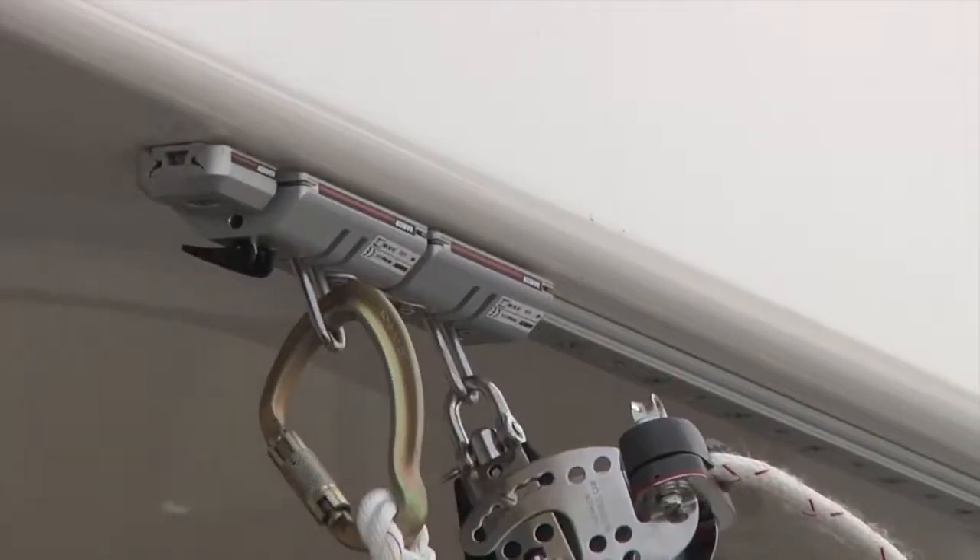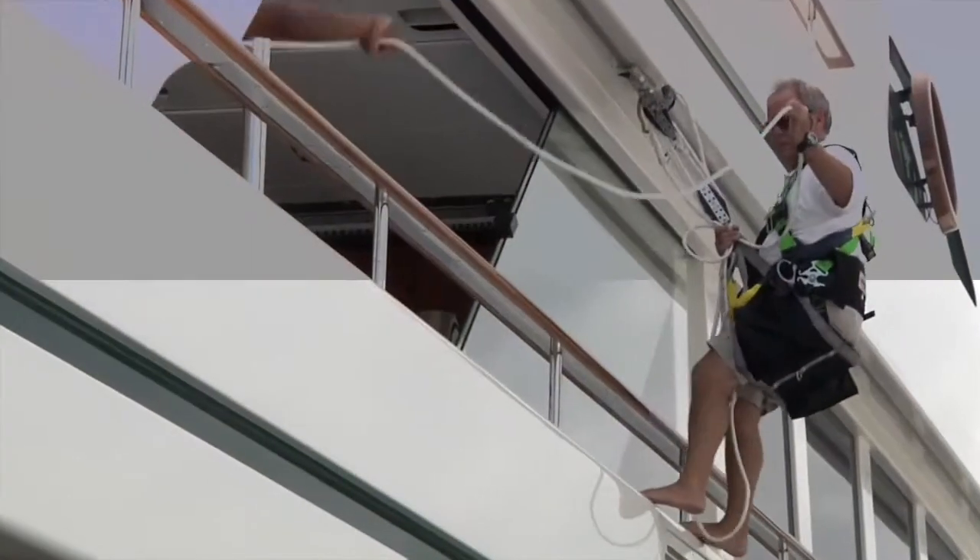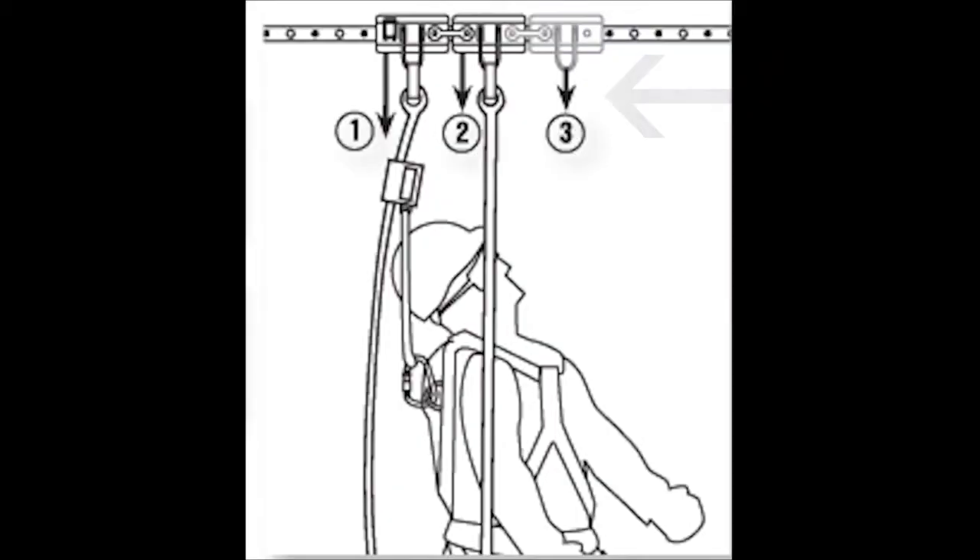Use a full body safety harness attached to the pin stop access car along with a working harness or chair attached to the second car. A third car may be added as a tool service carrier.